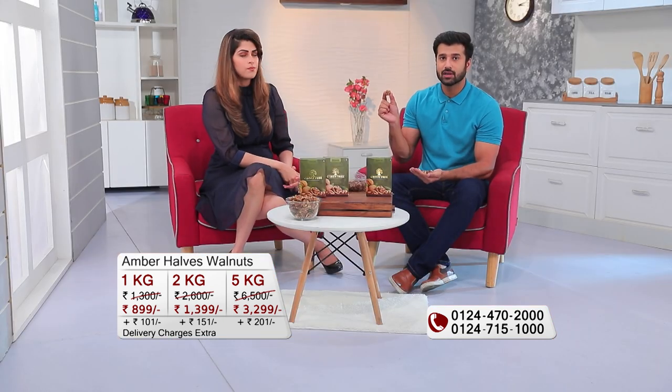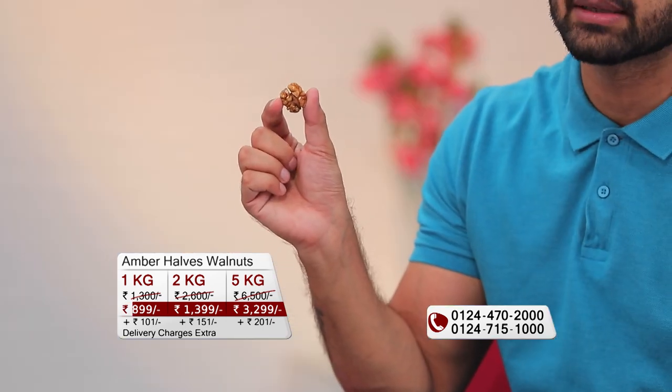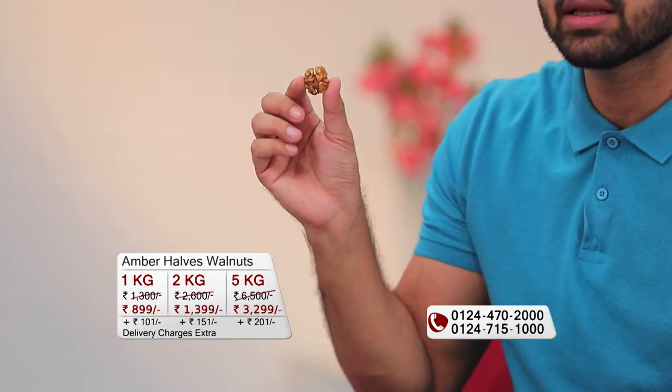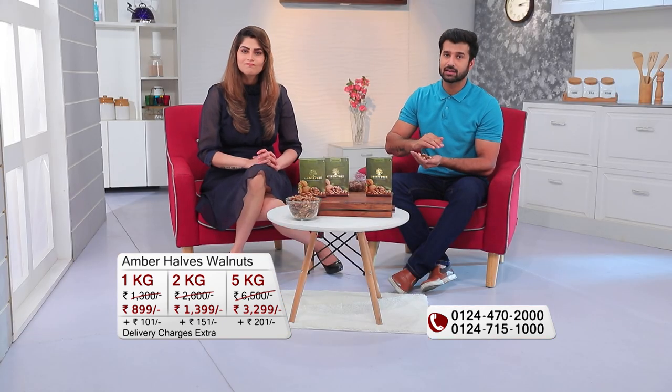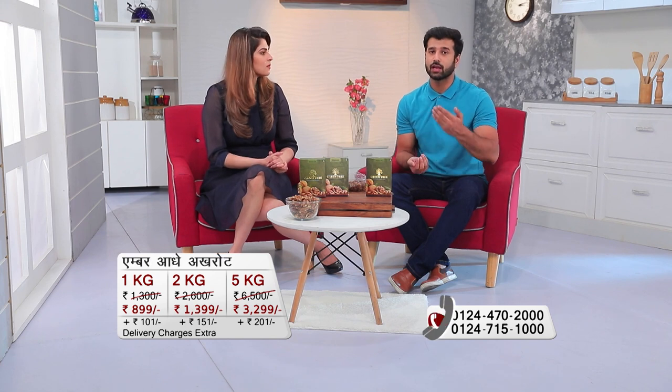This is the half. When we open the shell, we have two slices — and this shape is not just a walnut, it also resembles a brain. In fact, walnuts contain many omega-3 fatty acids, which are better for brain stimulation and growth.